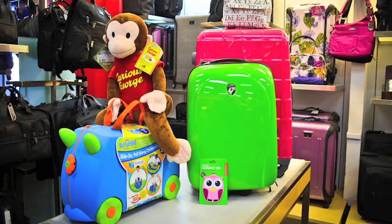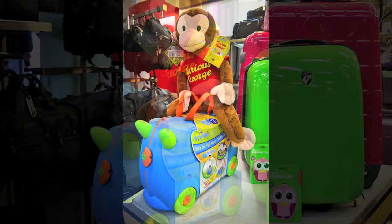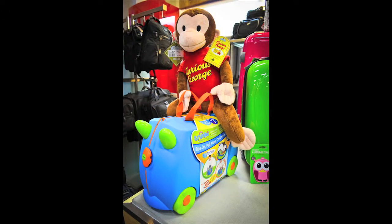This child's suitcase is called the Trunkey and it features the ability for the child to actually sit on top of the suitcase and hold on to the little handles, as well as a leash so that parents can attach a pull-along strap. It's great because kids can actually have fun in the airport, they can play with the bag, and they have plenty of room to store their toys and snacks and actually pack things.